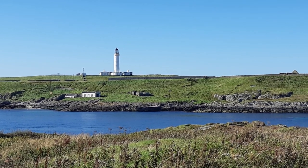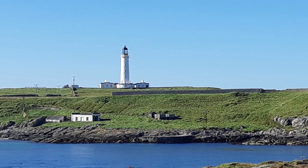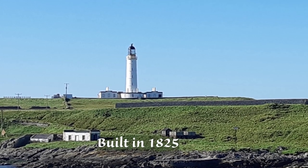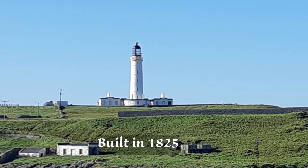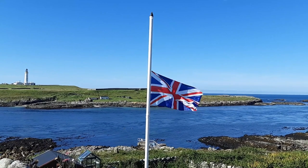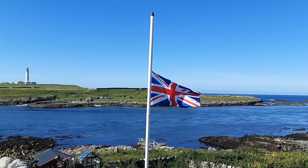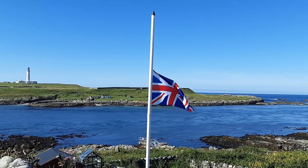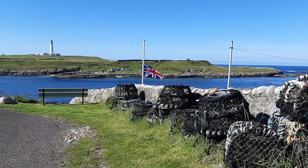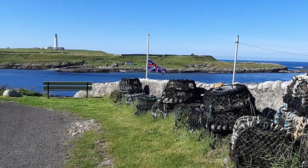Across the water from Port Weems is the Rinns of Islay lighthouse, built on the tiny island of Orsay by the 19th-century lighthouse-building Stevenson family — the same family that the writer Robert Louis Stevenson comes from. All around the coastline of Orsay, there was a large number of seals making quite a haunting sound as we walked along. It was a couple of days after the death of Queen Elizabeth had been announced, and hopefully you can just hear them as a sad accompaniment to the flag that was flying at half-mast.